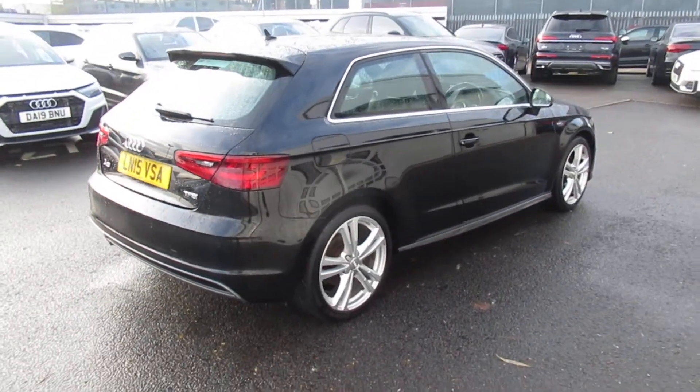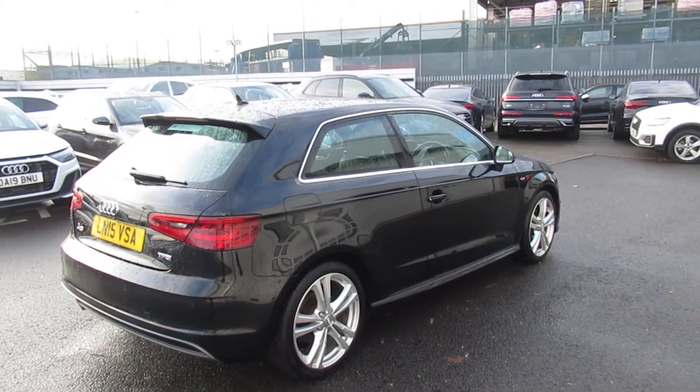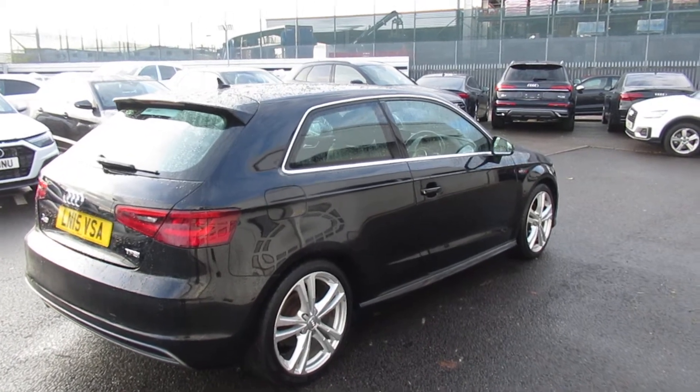This is an Audi approved used vehicle, so you will get the 145-point check, a minimum of one year's warranty, and a minimum of one year's roadside assistance.